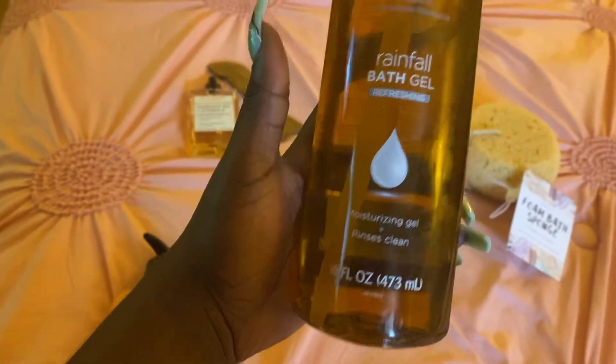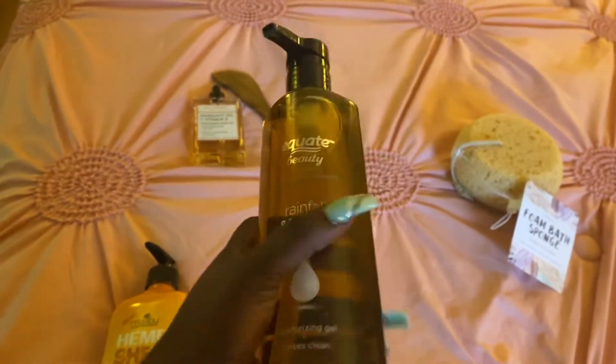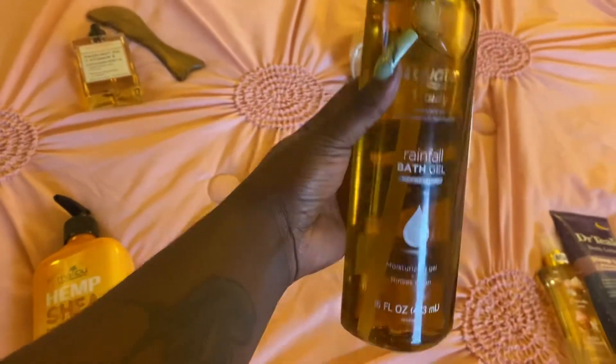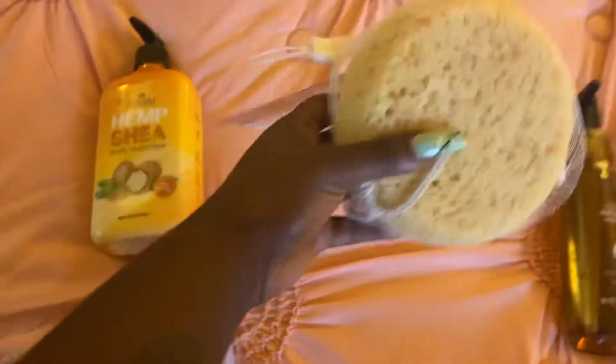This is a Rainfall bath gel from Neutrogena, and this is the Equate version — it looks just as good and smells just the same. Also picked up a sponge.